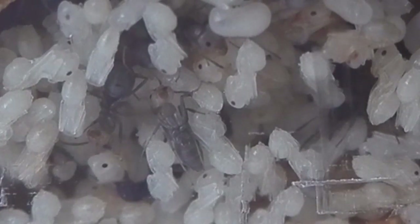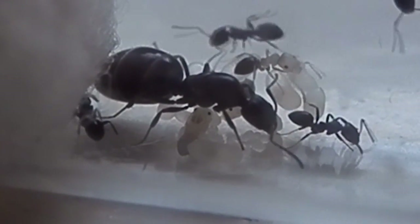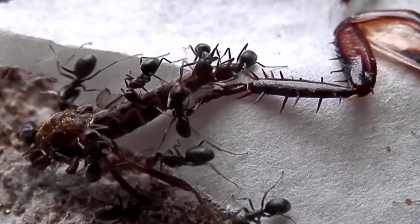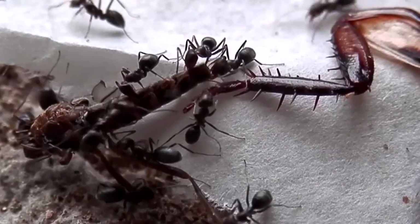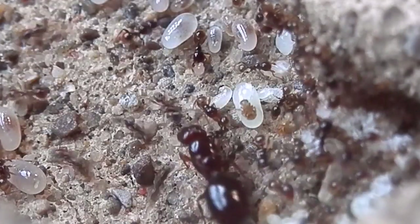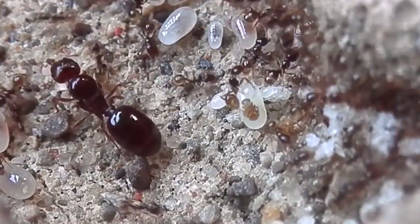They're also an easy genus to keep. The first queen I actually caught was of this genus, and that colony is actually still alive and going strong even to this day, so I think it's a great genus for beginning ant keepers. Hopefully I can catch some new ant genera this autumn and increase the variety of ants I have available.